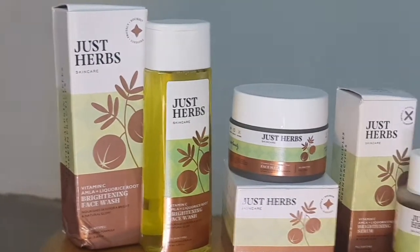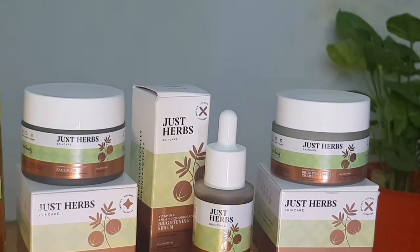If you are a skincare person, you must know that Vitamin C is the lit ingredient if you are aiming to get brighter and more clear skin. I have seen multiple Vitamin C products derived from oranges, but JustHerb's range is derived from a very particular, well-known ingredient — amla, Indian Gooseberry.